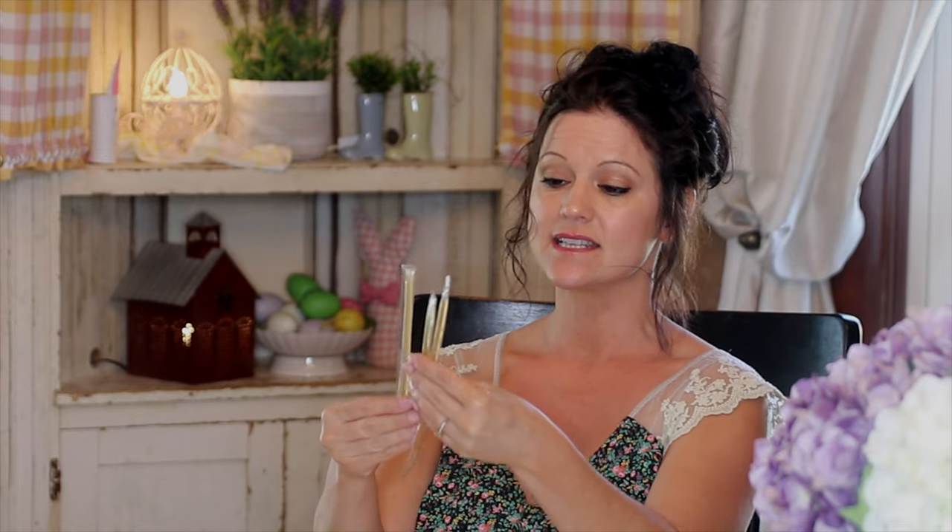Then we've got some homemade cherry jam from Yoder's Kitchen, which is in our local Amish community. It's cherry jam and it's really good — I've had some before, it's very delicious. And then we've got some little honey sticks.